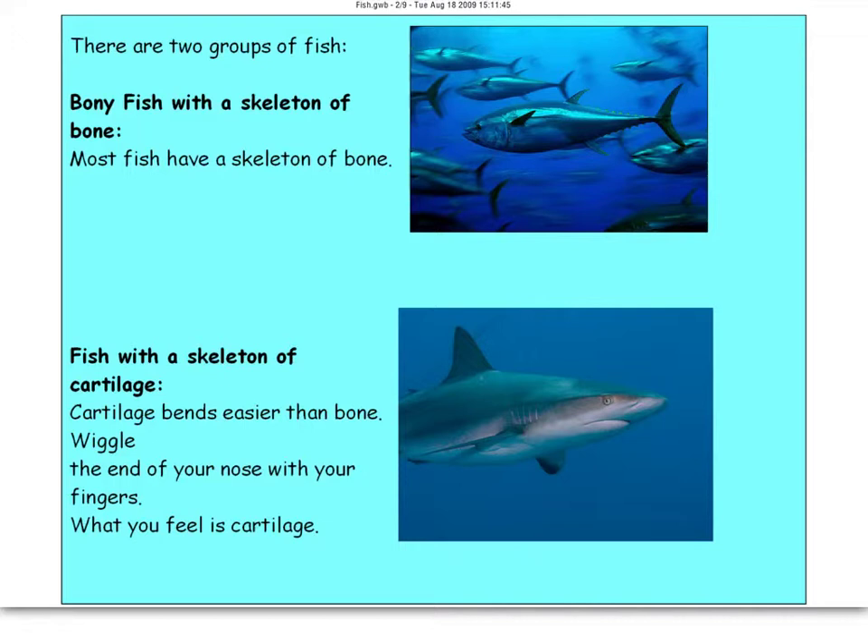A different type of fish has a skeleton made of cartilage. Feel the tip of your nose — that's cartilage. You can also feel the tops of your ears; that's cartilage as well. Sharks are cartilaginous fish. Cartilage bends easier than bone — wiggle your nose and you can feel it. That's what sharks feel like.